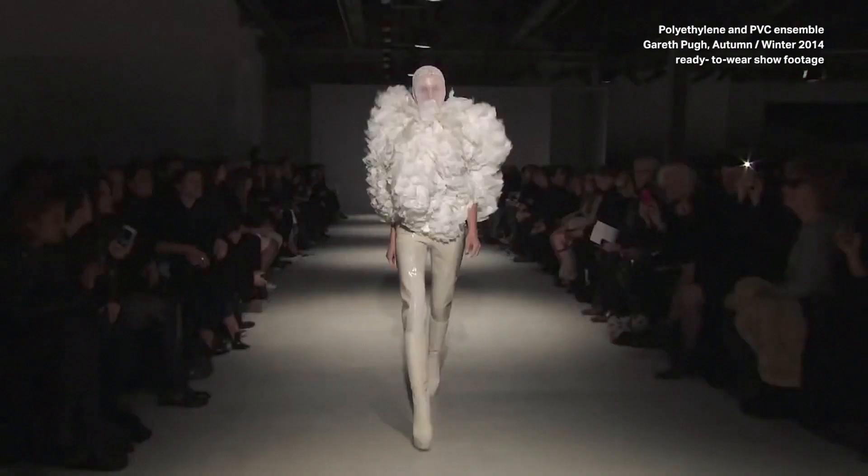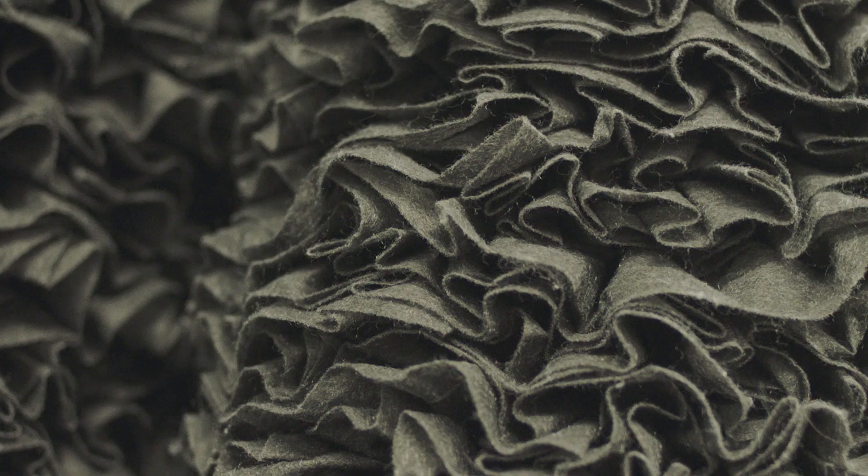When I start to think about making something, it's the material really that informs what it is that I want to make. Everything starts with the materials. I work with fabrics that we back onto neoprene or fabrics that we manipulate and ruffle to create this huge kind of volume.